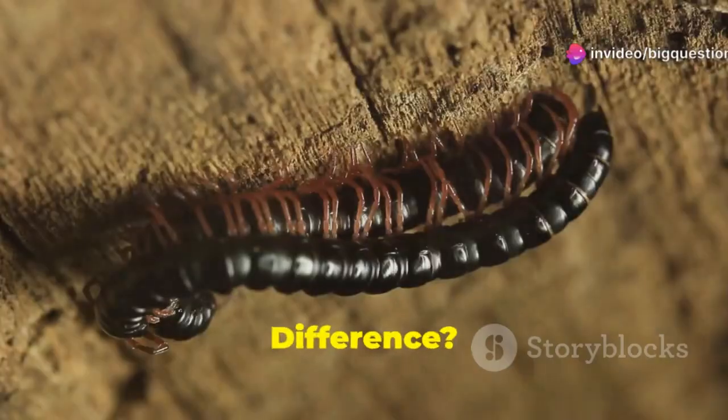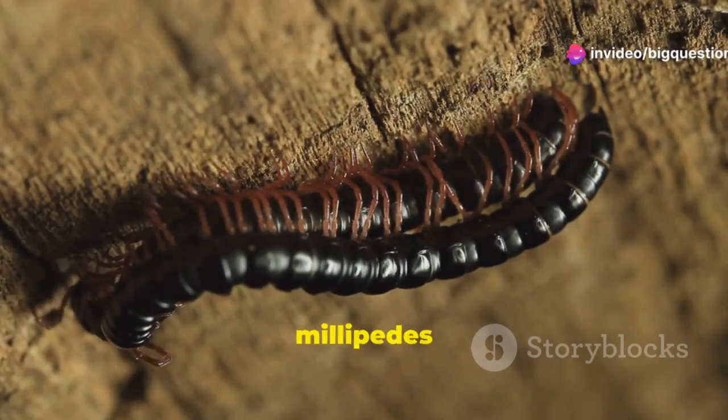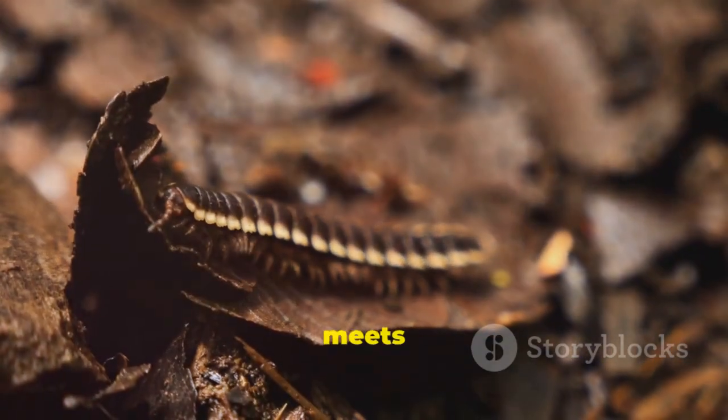Centipedes. What's the difference? From their names, it might seem like the main difference between centipedes and millipedes is just their leg count. But actually, that's not so. There's much more to these creepy crawlies than meets the eye — or the ground.